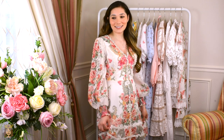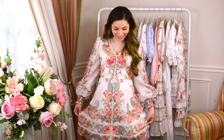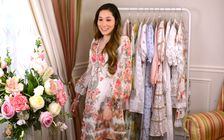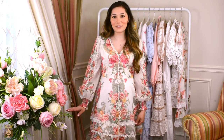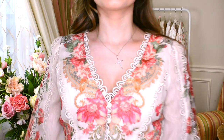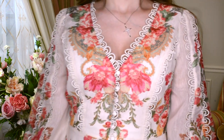Okay, this dress — I am obsessed with it. It's just so romantic and pretty. It's so graceful looking and it's definitely one of my top five favorite dresses in my closet right now. I love the scalloped trim; anything that's scalloped I'm obsessed with.